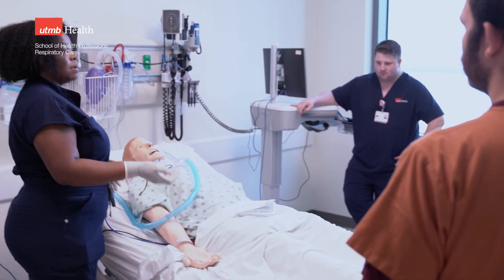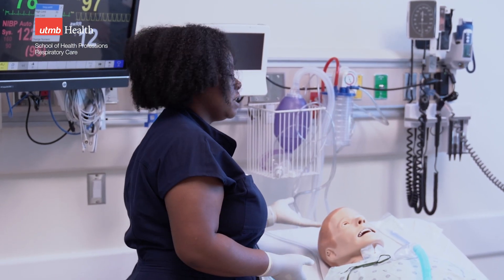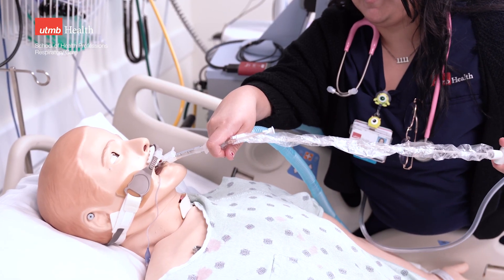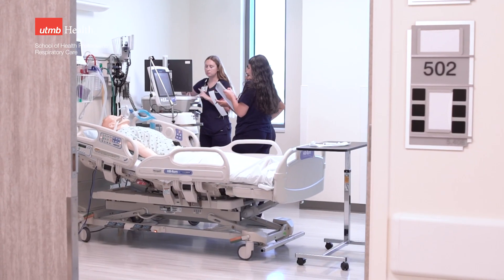In this environment, students can practice anything and everything that they would see in a hospital setting, taking care of patients that are on life support. Primarily adults in this unit, but we do have the capacity to bring in infant and small children simulators to simulate those activities.